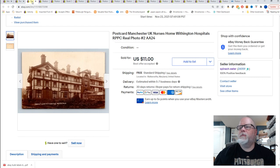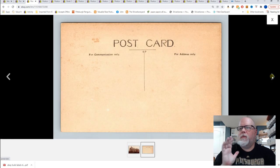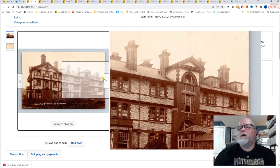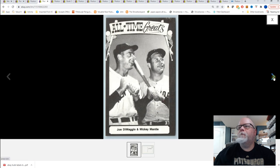United Kingdom — this is Manchester, United Kingdom, Nurses Home, Withington Hospitals, real photo. The same buyer bought this — another view of the same hospital probably a week ago, so maybe they got it and realized I had this one also. This was a best offer of $11.